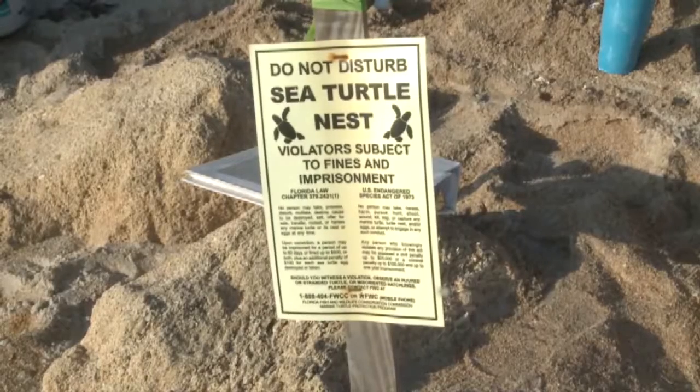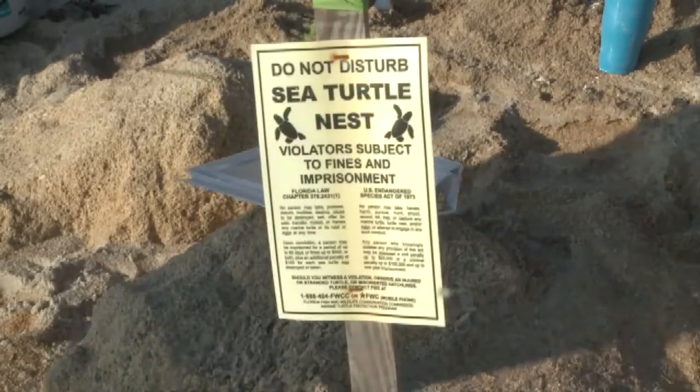Just past the peak of our season and we've counted 670 sea turtle nests countywide, which is much higher than average. Right now we've seen the majority of those nests already hatch out and be cleaned from the beach. We've only got about 300 nests left in the sand.